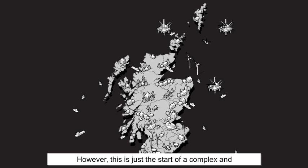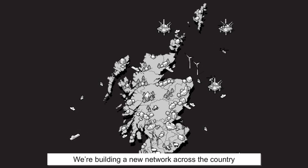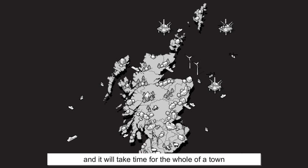However, this is just the start of a complex and comprehensive program of work. We're building a new network across the country and it will take time for the whole of a town or telephone exchange area to be upgraded.